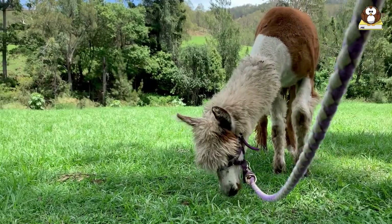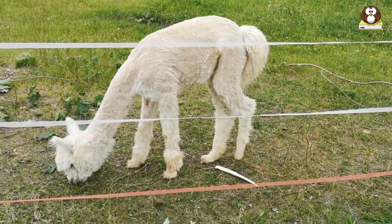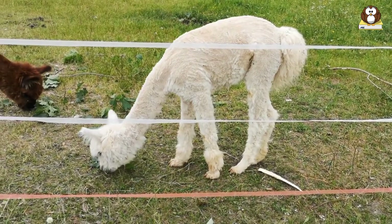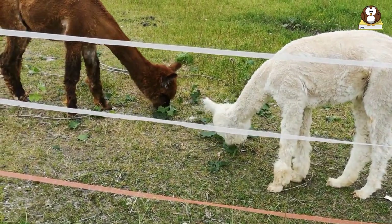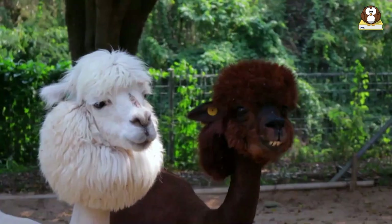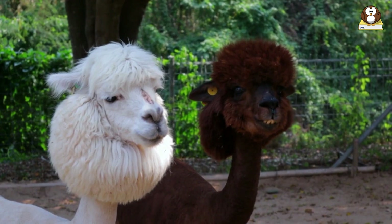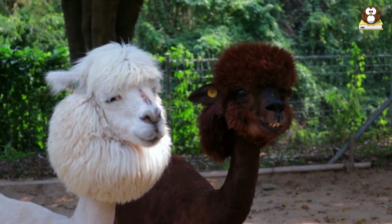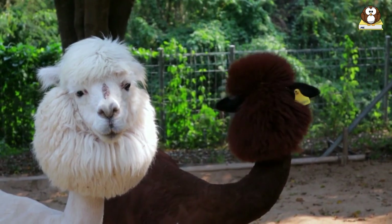Mini alpacas also have a long lifespan, often living up to 20 years, so owning one is a long-term commitment. In comparison to other pets, they offer a unique blend of companionship and practicality. However, they may not be the right choice for everyone. It's important to consider your lifestyle, living situation, and commitment level before deciding to get a mini alpaca as a pet.